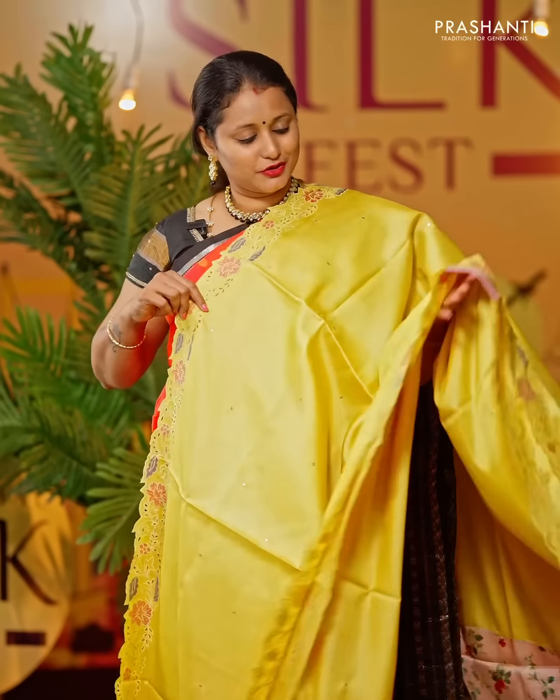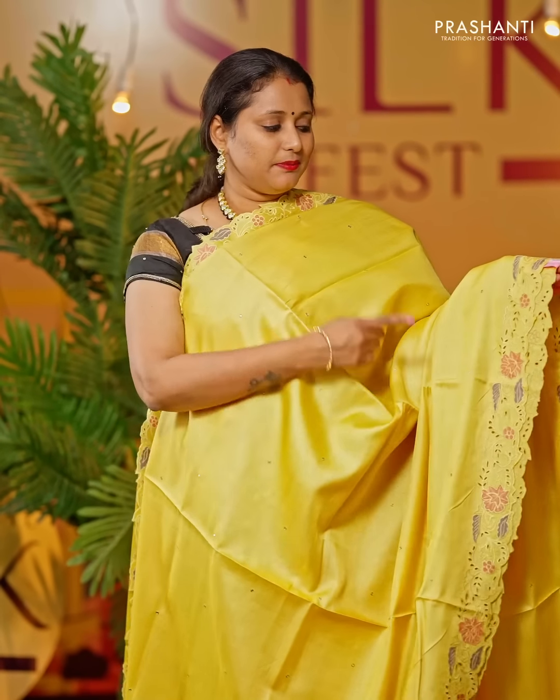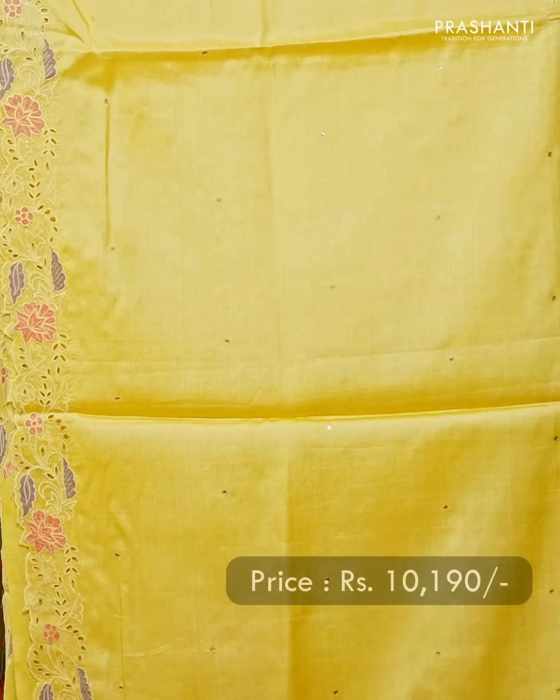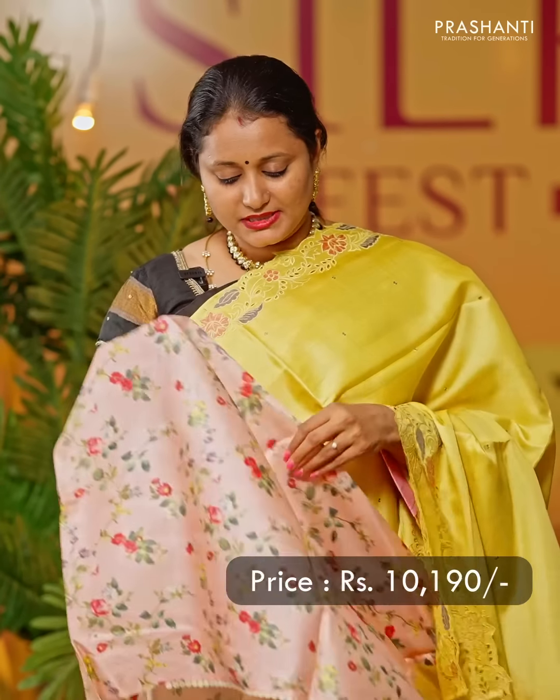A lovely shade of yellow. It's a single toned saree with very pretty cutwork along both sides of the borders, with embroidered pattern and mirror work that runs throughout the body. A simple pallu. The highlight of this saree is the contrast printed blouse in baby pink, priced at Rs 10,190.